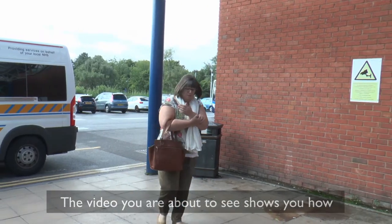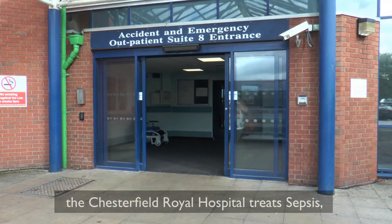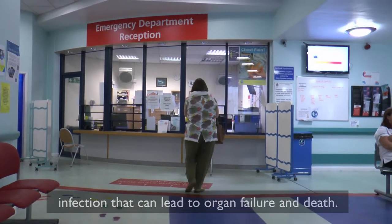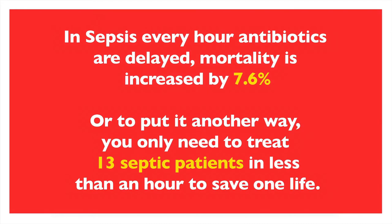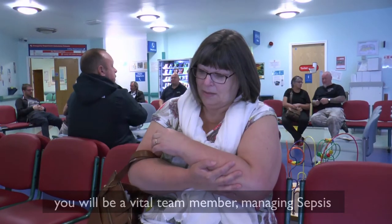This video shows how Chesterfield Royal Hospital treats sepsis, defined as the body's overwhelming response to infection that can lead to organ failure and death. In sepsis, every hour antibiotics are delayed, mortality is increased by 7.6%. To put it another way, you only need to treat 13 septic patients in less than an hour to save one life.